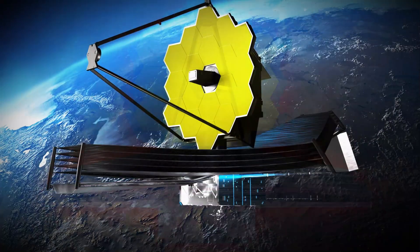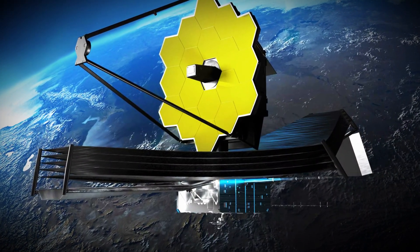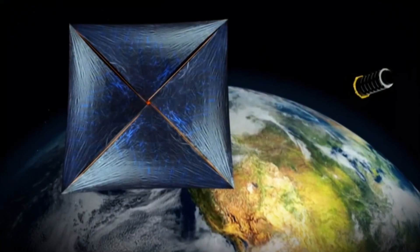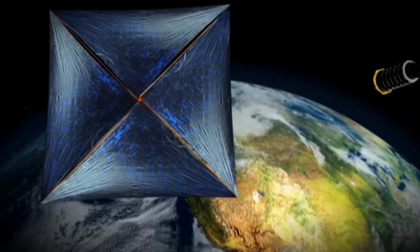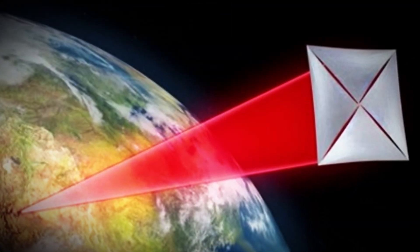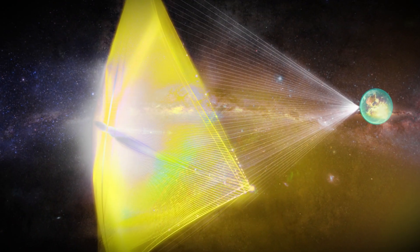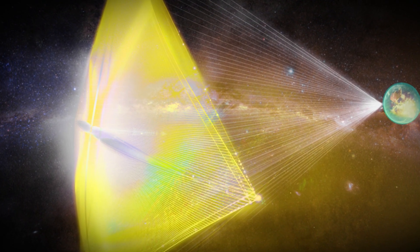In addition to the JWST, future interstellar probes are being conceptualized to explore objects like Oumuamua. One such mission is Breakthrough Starshot, an ambitious project aiming to develop ultra-fast, light-powered spacecraft capable of reaching nearby stars. If successfully deployed, such probes could revolutionize our understanding of interstellar phenomena by providing close-up observations of objects like Oumuamua.